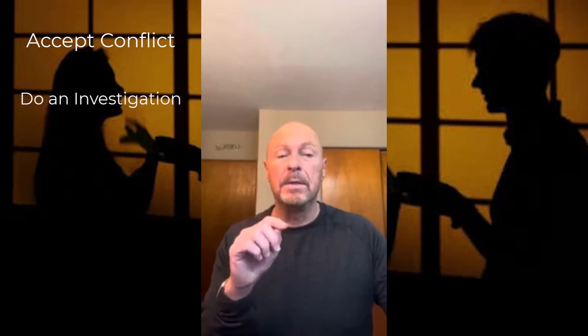Number three: avoid defending yourself. Don't try to convince the other person that your point of view is more satisfactory than theirs.